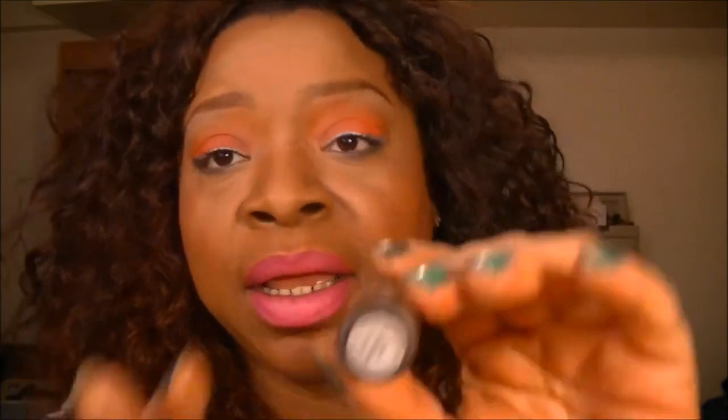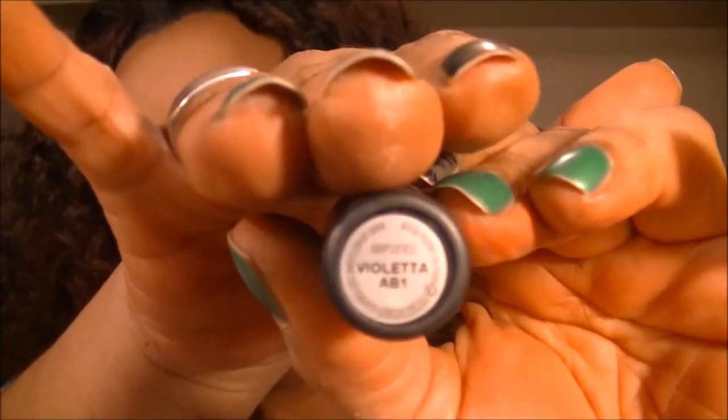Next up is Violetta, that is by MAC as well, and it looks like this. I had this on a couple of weeks ago — that's when I started to get more into colors. That was one of my purchases and I loved it.